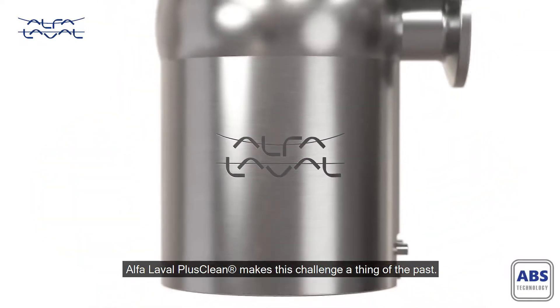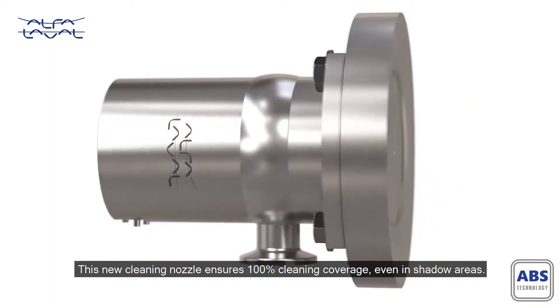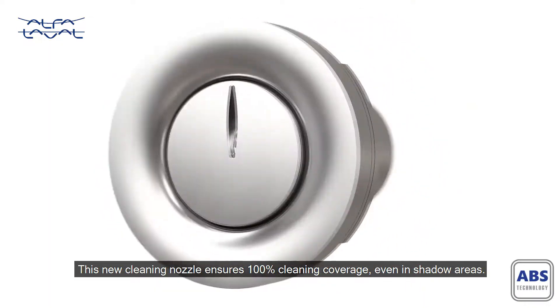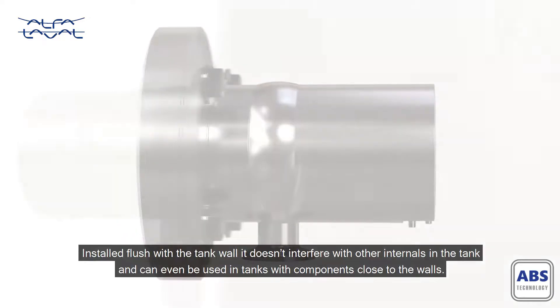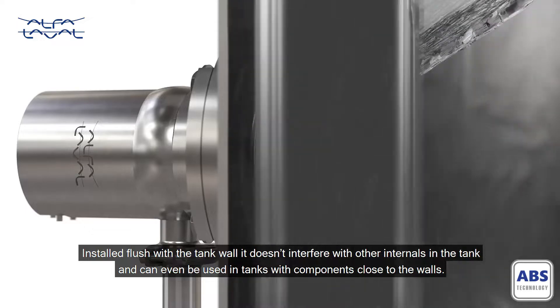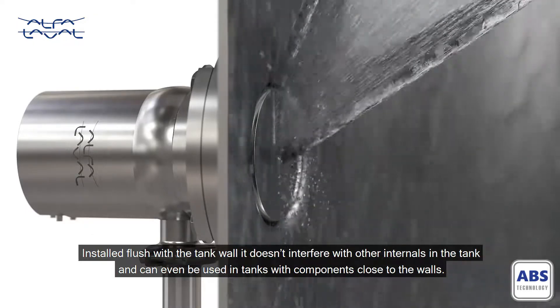Alpha Laval PlusClean makes this challenge a thing of the past. This new cleaning nozzle ensures 100% cleaning coverage even in shadow areas. Installed flush with the tank wall, it doesn't interfere with other internals in the tank and can even be used in tanks with components close to the walls.